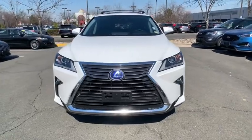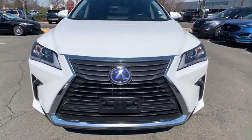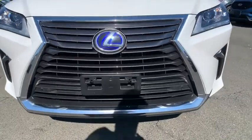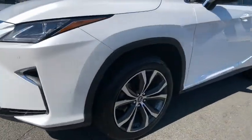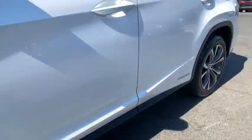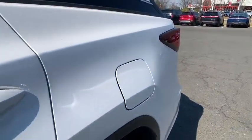Bluetooth, leather-wrapped steering wheel, adjustable steering wheel, power steering, floor mats, hard disk drive media storage, four-wheel disc brakes, auto-dimming rear-view mirror, and keyless start. Take this vehicle for a spin and see why so many shoppers are now proud owners.